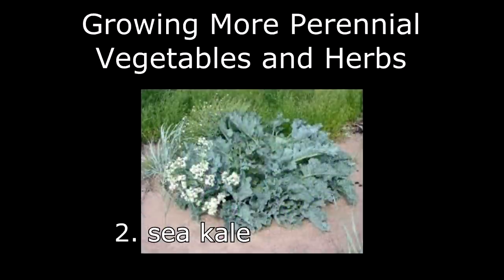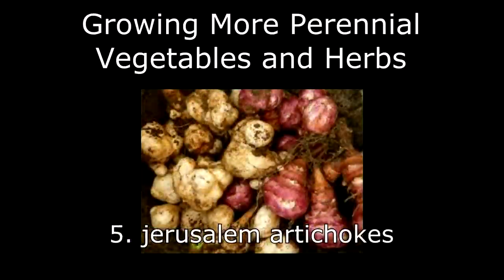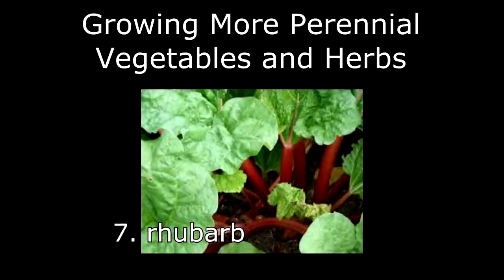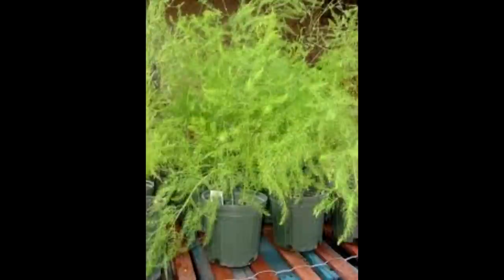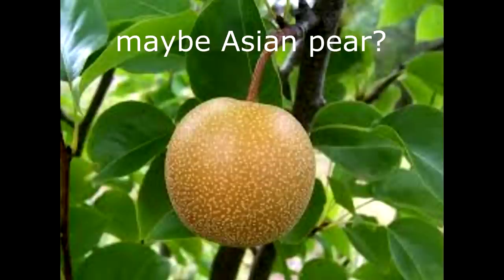Back in November, I made a video in which I talked about eight new perennial food crops we were thinking of adding to the garden. Since reading Paradise Lot, and with your input, we've refined and expanded the list to include tree collards, Good King Henry, sea kale, French sorrel, Jerusalem artichokes, asparagus, rhubarb, pawpaw trees, and possibly one or two more types of fruit trees.